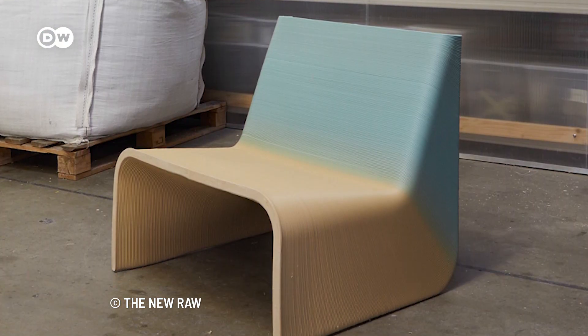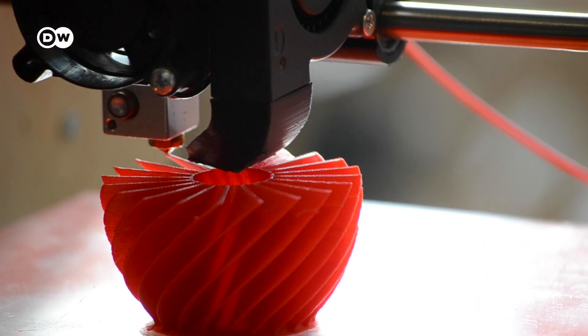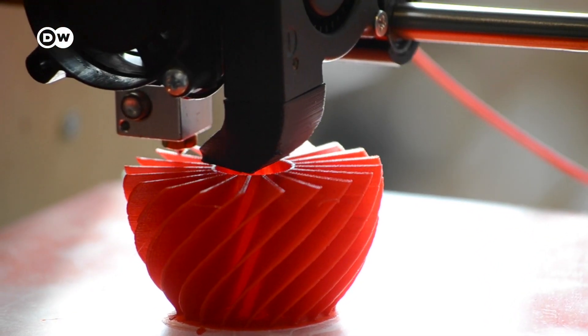From designer chairs to electric vehicles and mobile toilets, plastic waste can be printed into amazing products that are both aesthetically pleasing and useful.